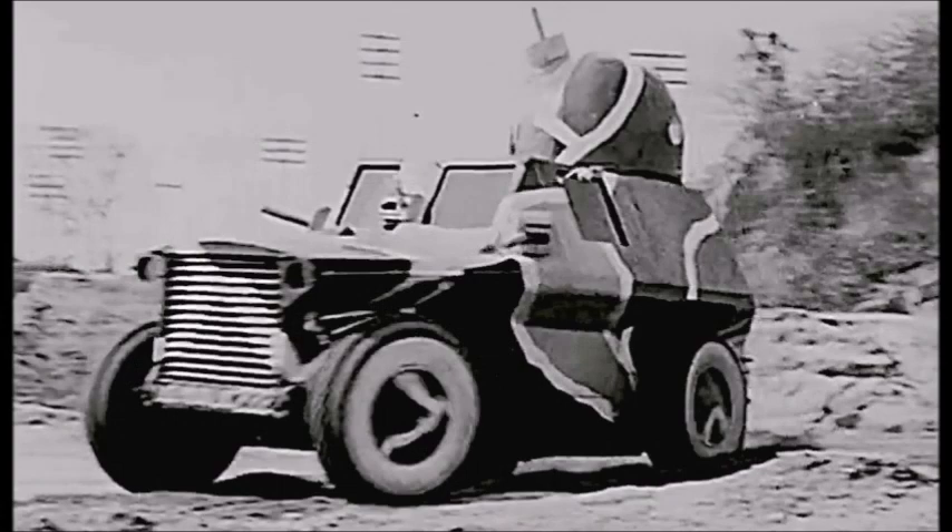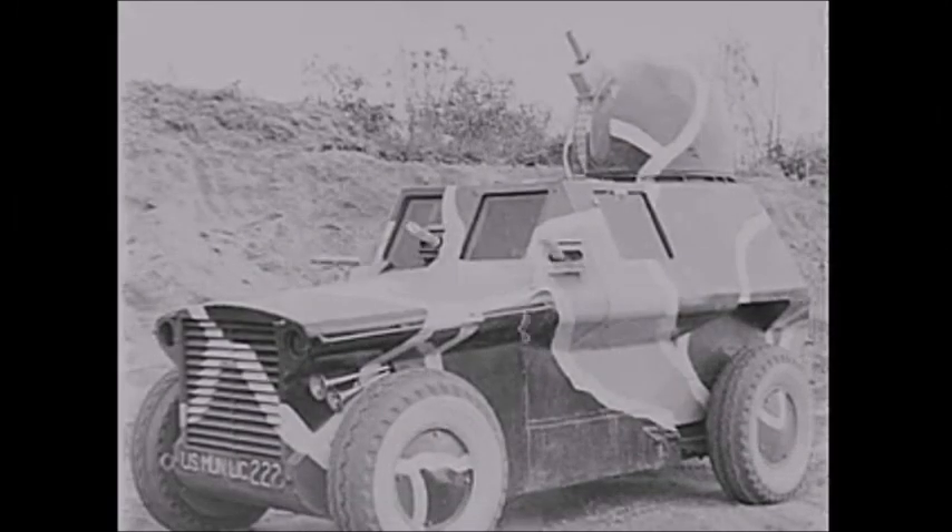And that was the experimental Tucker Tiger armored car from 1938 to 1942. What do you all think of this rare, forgotten World War II armored fighting vehicle? Please tell me in the comments section below, and until next time, this was J-Man Time signing off.